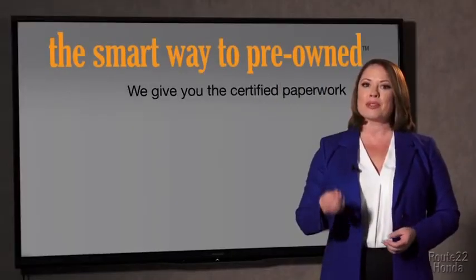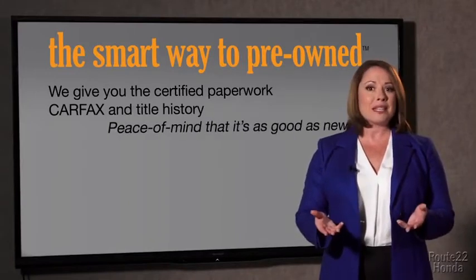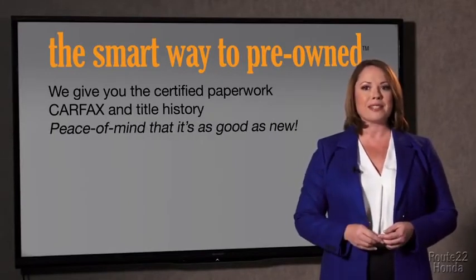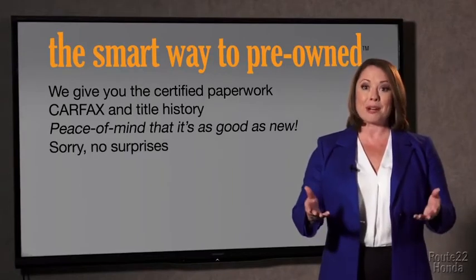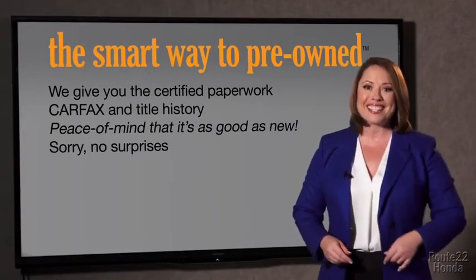We give you the certified paperwork, along with the Carfax and the title history, providing you with the peace of mind that your certified pre-owned is as good as new. We really don't want to skimp on any of those little things that need to be checked out about your certified pre-owned vehicle.